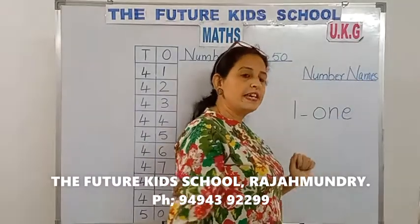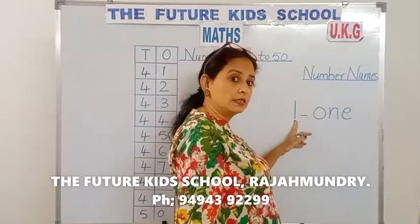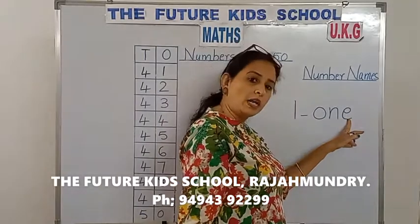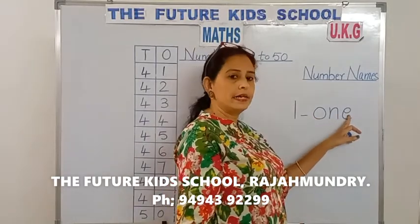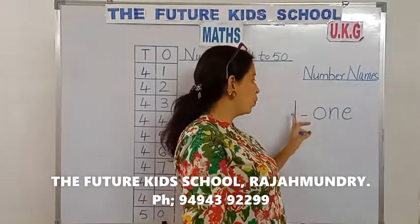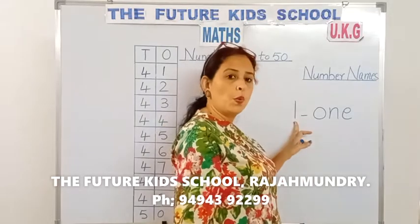Number names. Each number has a name. Number names. This is number 1, and the number name for the number 1 is O-N-E. Repeat after me, children: O-N-E — 1. Again: O-N-E — 1. So O-N-E is the number name for the number 1.